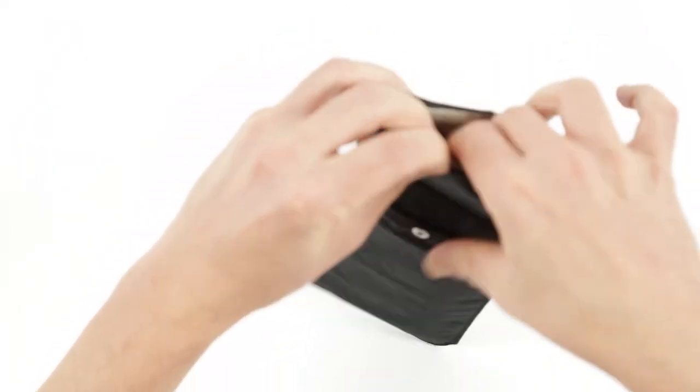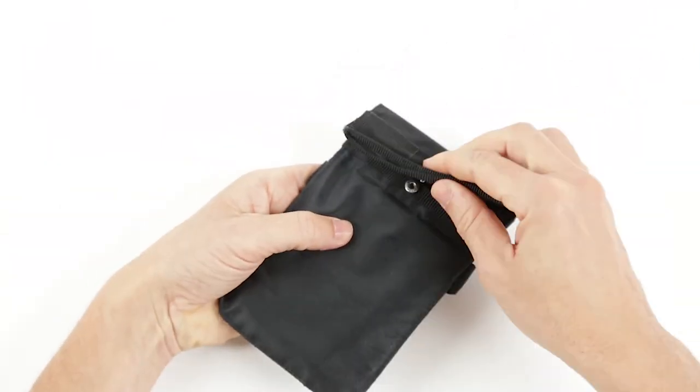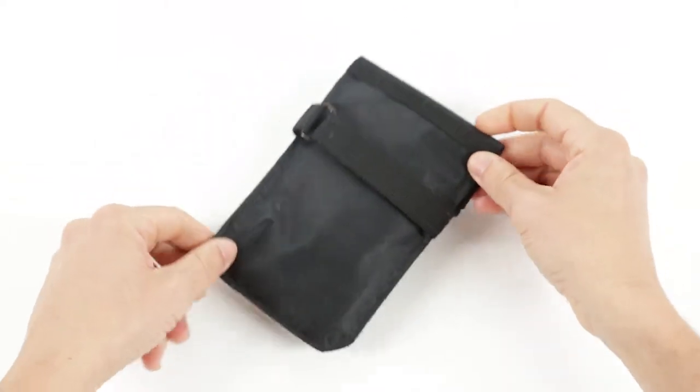If you do want to receive phone calls and messages, you can use the external pocket and close it with the buttons. We call this option the Online Pocket.